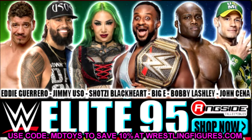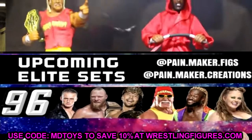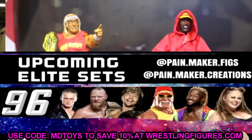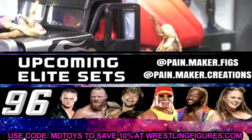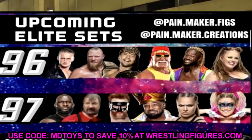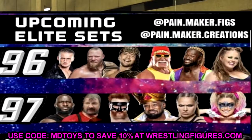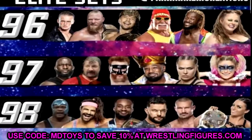For Elite Series 96, you have Brock Lesnar, Hulk Hogan, King Shinsuke Nakamura, Ilja Dragunov, Kofi Kingston, and Dewdrop as the chase variant. For Elite Series 97, you have Omos, Chainsaw Charlie, Sheamus, Xavier Woods, Ronda Rousey, and Alexa Bliss. Then Elite Series 98 features Mandy Rose, Randy Orton, Finn Balor, Big E again, Rick Boogs, and a flashback Farooq that we haven't seen a look at yet.